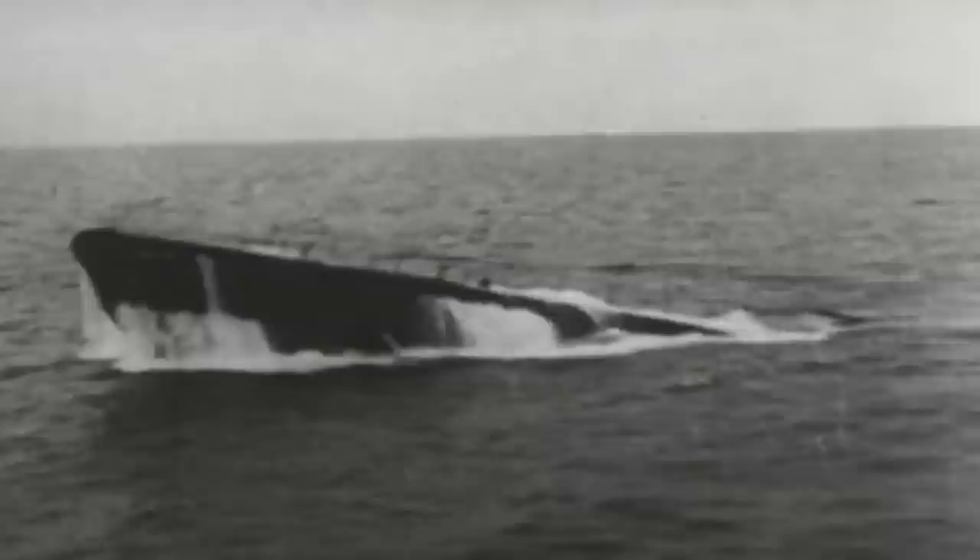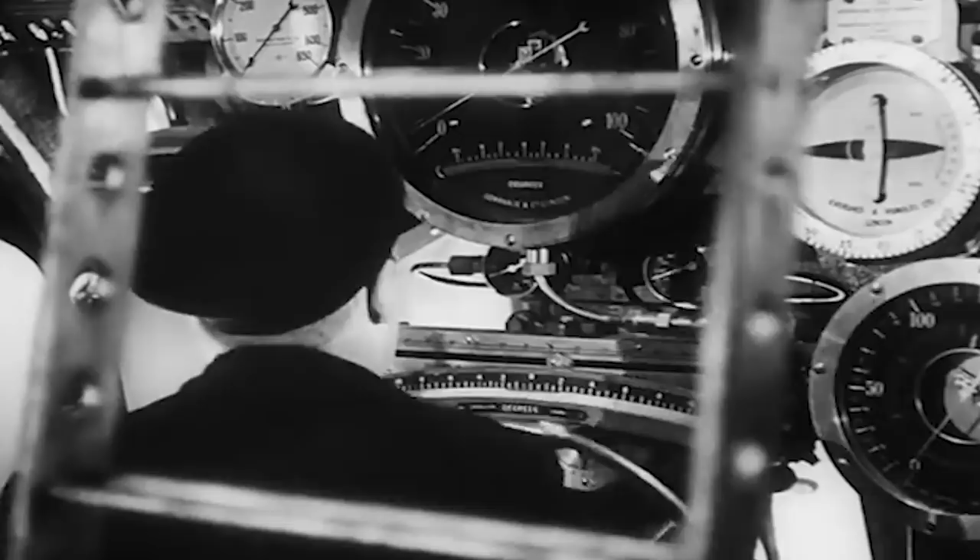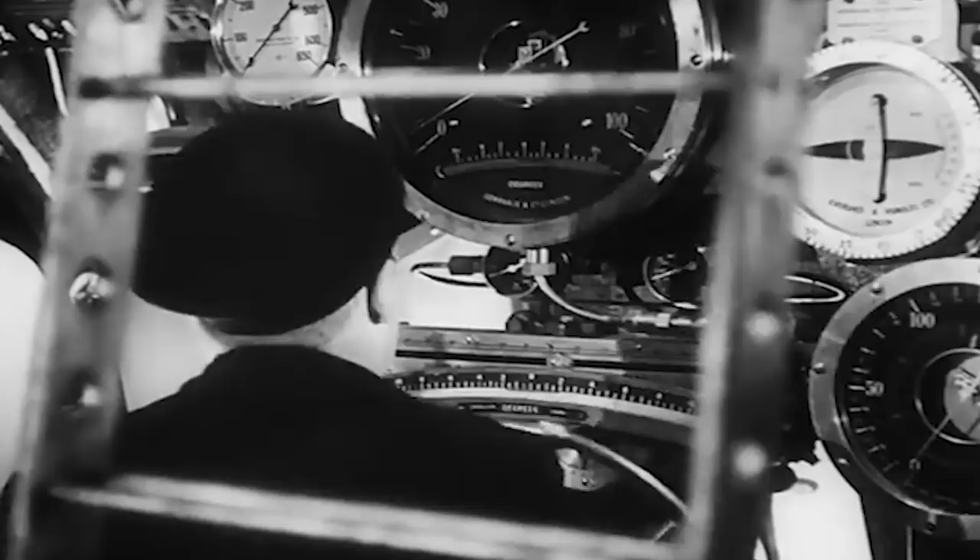On February 5, 1945, U-864 slipped from its berth in Bergen and began the long journey to Japan through the North Sea. The U-boat captain did not know that weeks before, the British, who had cracked the Enigma code, had decoded messages related to U-864's mission and decided to set a trap to capture or destroy it. The British HMS Venturer was dispatched to Fedje, Norway, to hunt down U-864.